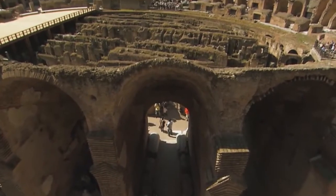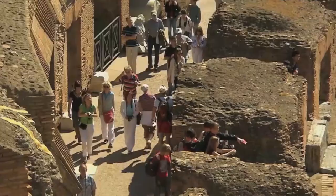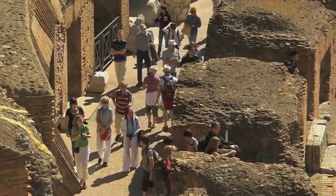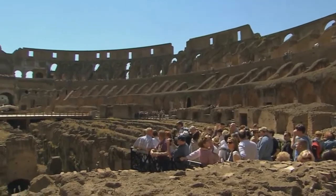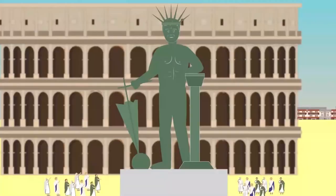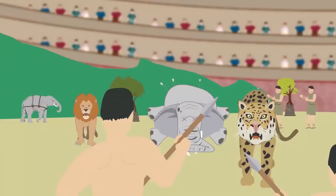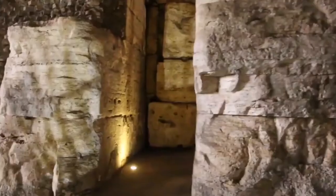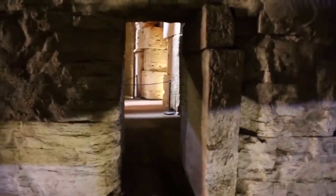Once completed, the Colosseum could purportedly seat between 50,000 to 80,000 spectators. It would often make use of wild animals such as rhinos, crocodiles, bears and elephants, and would host a number of events including gladiator fights, theatrical productions and, believe it or not, full-on naval battles due to its floodable stage. It goes without saying that the Colosseum was the place to be in ancient Roman times.